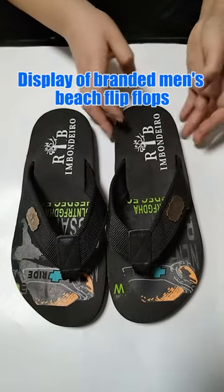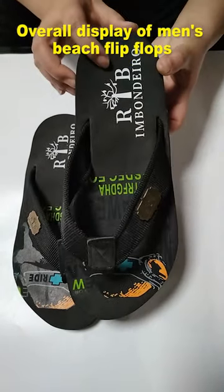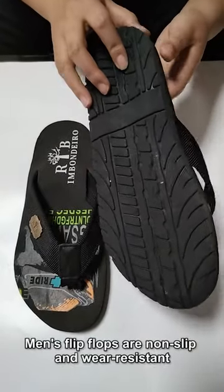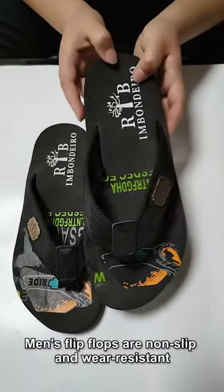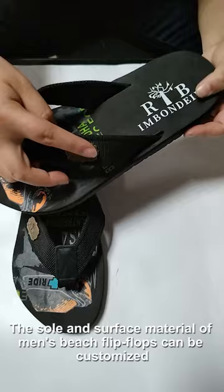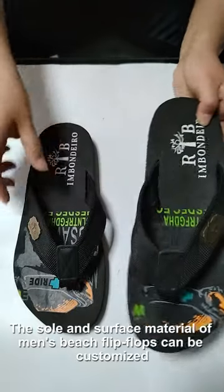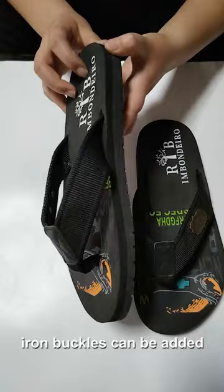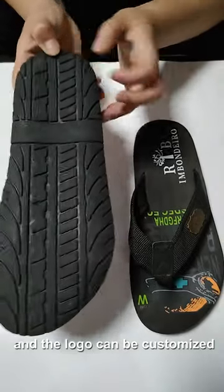Display of branded men's beach flip-flops. Men's flip-flops are non-slip and wear resistant. The sole and surface material of men's beach flip-flops can be customized, iron buckles can be added, and the logo can be customized.